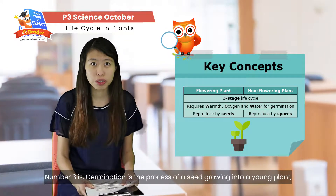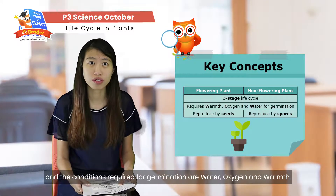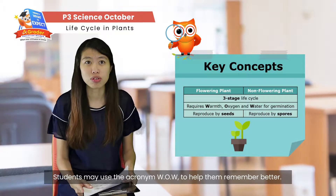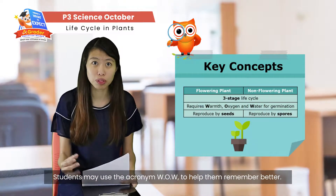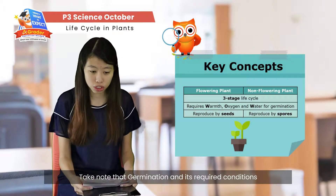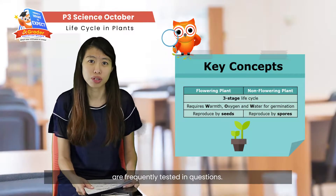Number three, germination is the process of a seed growing into a young plant. There are conditions needed for germination, which are water, oxygen, and warmth. Students may use the acronym WOW — W-O-W — to help them remember better. Do take note that germination and its required conditions are frequently tested in exam questions.